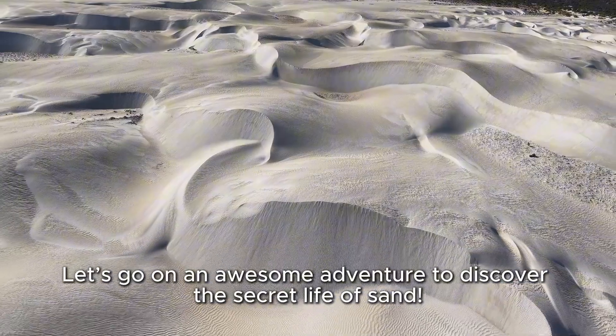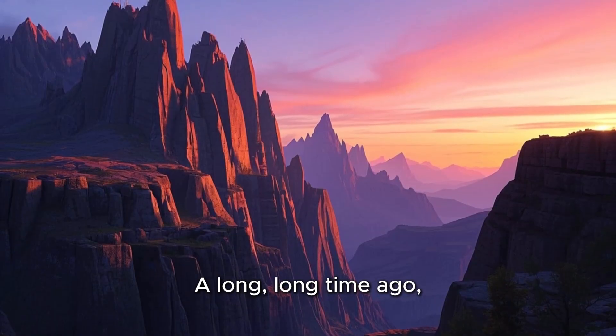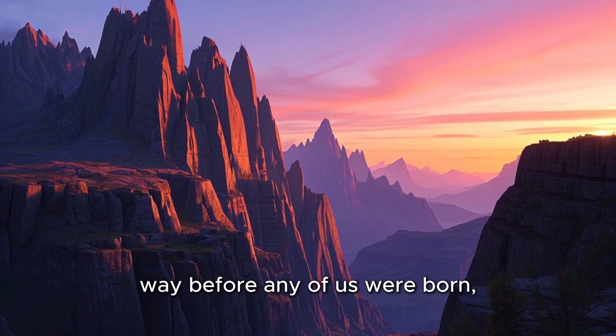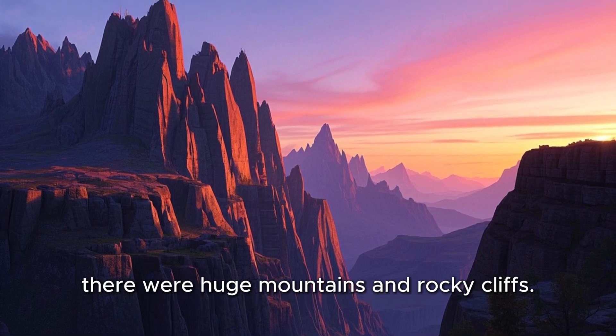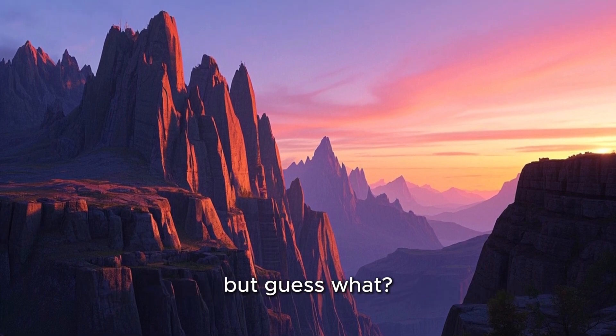Let's go on an awesome adventure to discover the secret life of sand. A long, long time ago, way before any of us were born, there were huge mountains and rocky cliffs. These giant rocks were strong, but guess what?